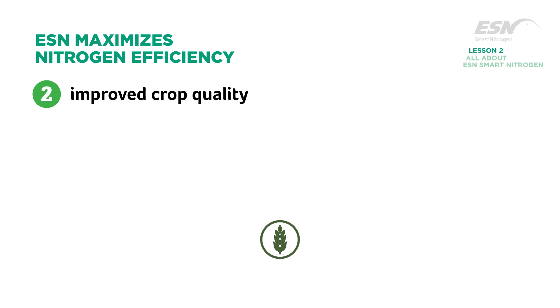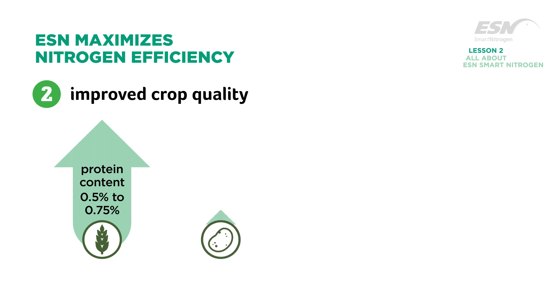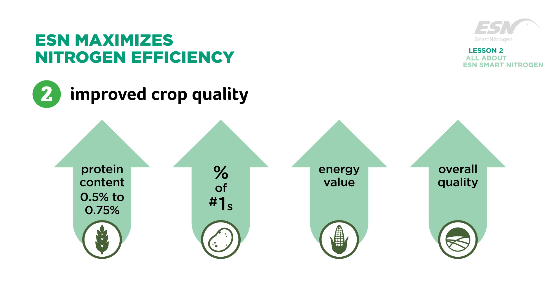ESN has been proven to increase crop quality. Wheat protein content increases of 0.5% to 0.75% are common. In potatoes, the improvement has been demonstrated in percentage of number ones. In corn silage, the result is in energy value. And in other crops, simply overall quality.